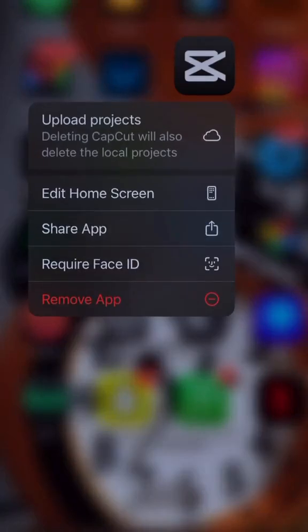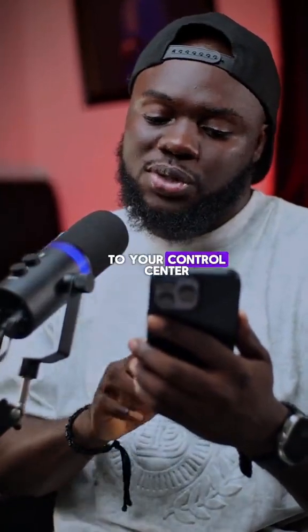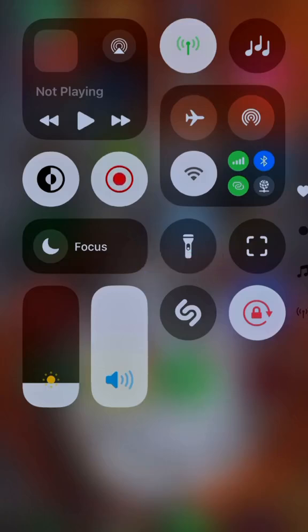Number two — by simply tapping and holding an app, you can lock the app so it requires Face ID. I find this really, really interesting.